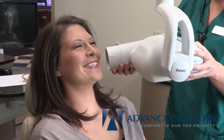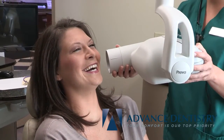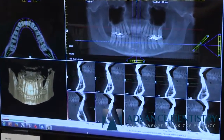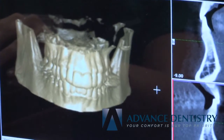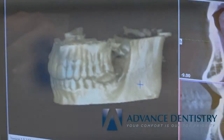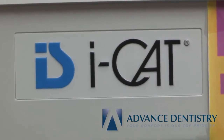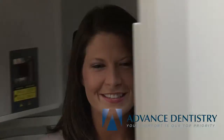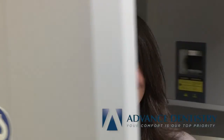At your new patient visit, we will take simple, digital x-rays in one of our comfortable patient rooms. No more waiting for x-rays to process — we are able to pull up x-rays instantly on our computer screens. We will take 3D x-rays in our iCat machine, which is similar to a CAT scan. We are able to complete a cancer screen and view your bone structure in a 3D rendering.